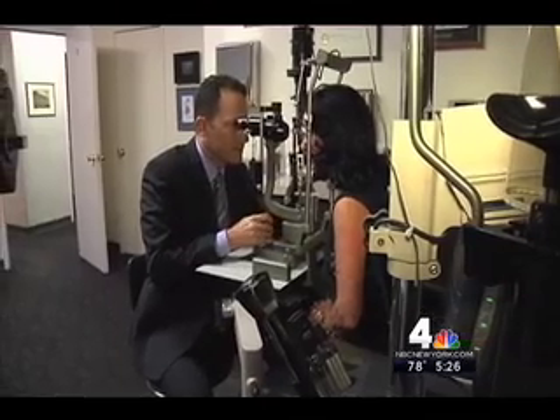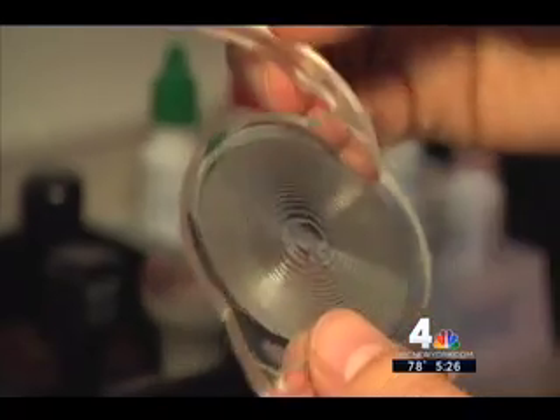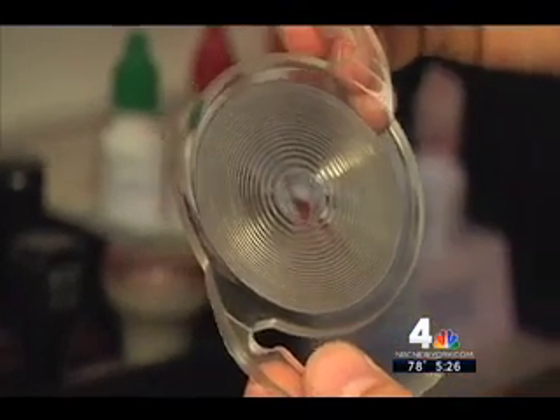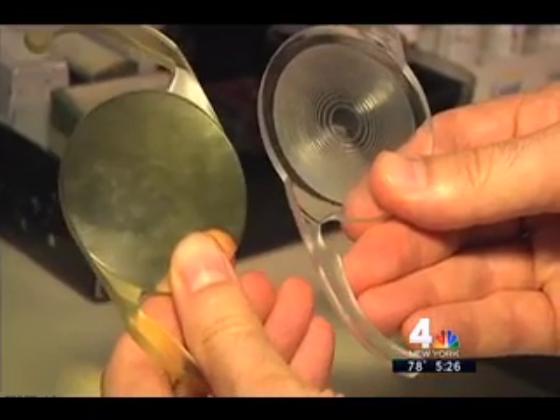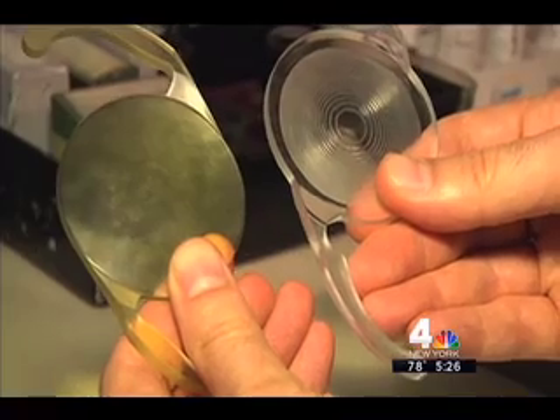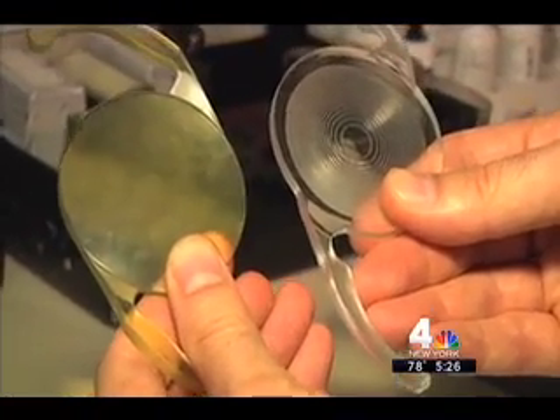Ophthalmologist Dr. Tal Raviv offered Gail a recent and increasingly popular option: multifocal implants. By putting an implant inside the eye at the time of cataract surgery, we're able to correct distance, near, and intermediate vision at the same time. On the left, you see a large model of a lens that corrects distance only; the one on the right is multifocal. The rings allow the light to be focused at various distances.